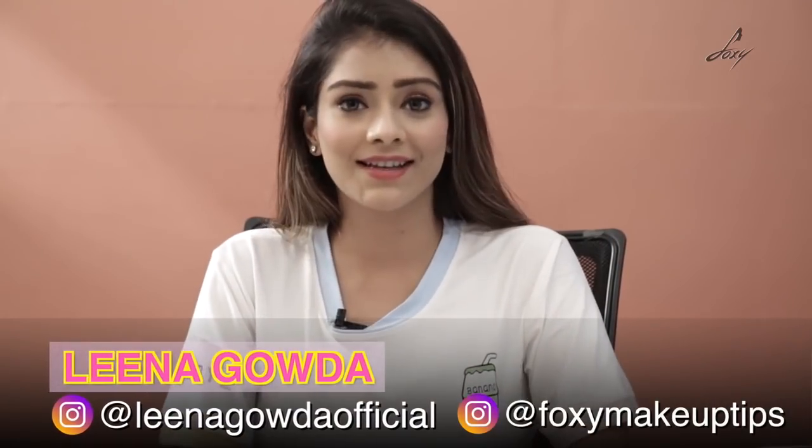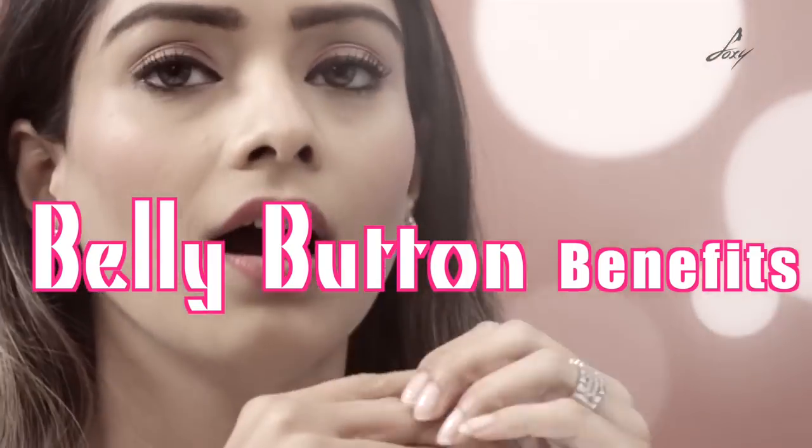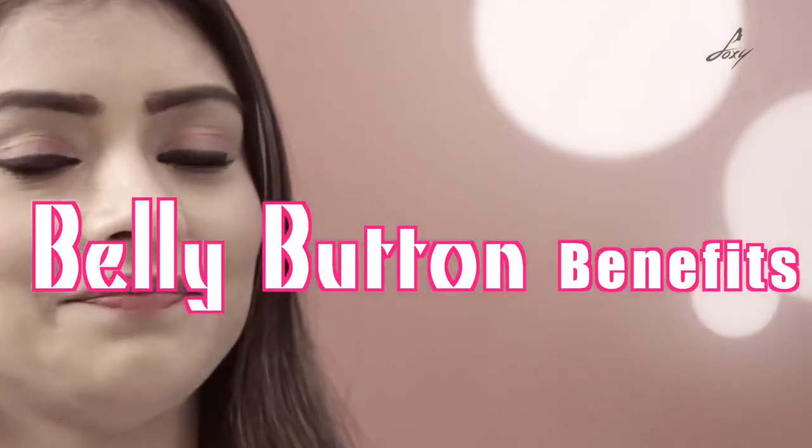Hey guys, welcome back, this is Leena. Today I'm going to talk about a really important topic which is oiling your belly button. Did you know oiling your belly button has so many benefits? I know it sounds crazy but it's actually true.